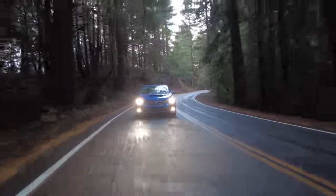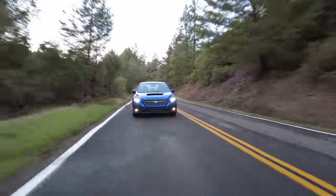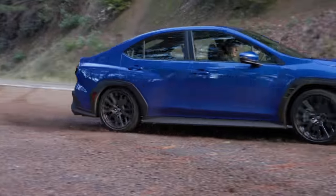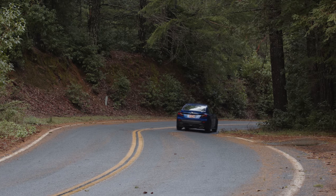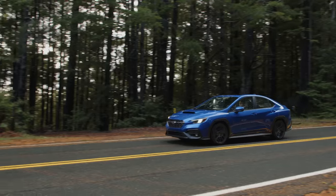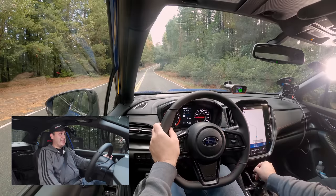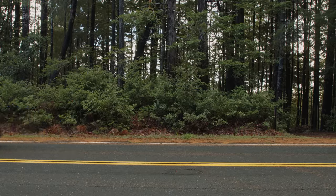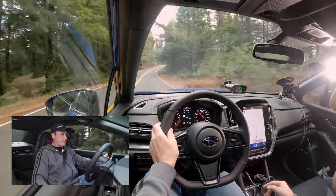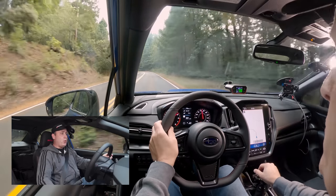Let's try a zero to 60 on this kind of level road. We're going to be going up a slight incline. Three, two, one — good launch. 60 miles per hour at 6.16 seconds.